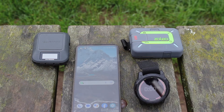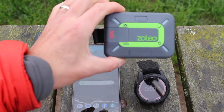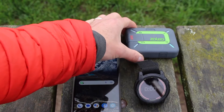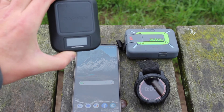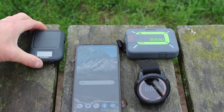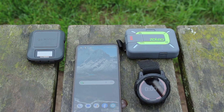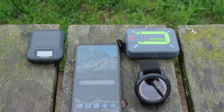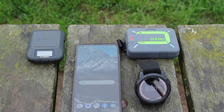Hi, this is Andy from GPS Training. In this video we're going to do a little test on the Zolio two-way satellite communicator on the right and the Garmin inReach Messenger on the left, just to see as a guide how long it takes for a satellite message — using the simple check-in message on the devices — to be received by a phone.